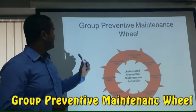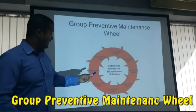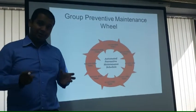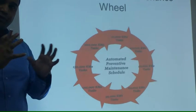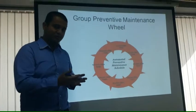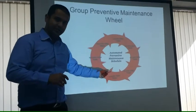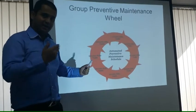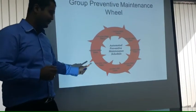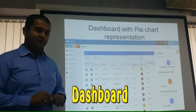Our next feature is the group preventive maintenance wheel. The system allows you to create a group of vehicles and assign a certain set of maintenance tasks to that group. The system then periodically makes checks as you assign in advance — this can be done every 10,000 kilometers, every 20,000, 40,000, 60,000, and so on, as per how you assign the maintenance schedule check-up.